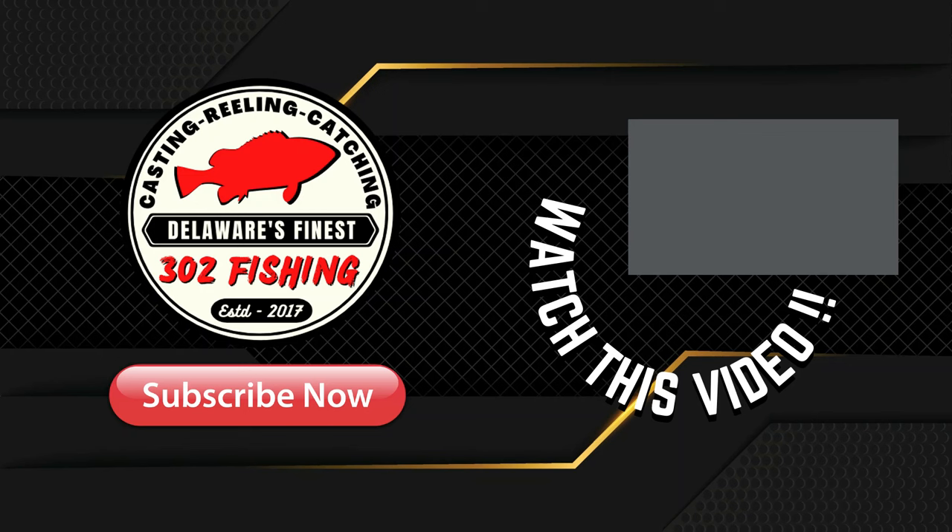I'm hoping you guys liked that video. If you did, give me a big fat thumbs up. If you haven't already subscribed, hit that subscribe button and click that notification bell so we can inform you of all our future episodes. You can follow me on Instagram at 302fishing. Drop a comment below — let me know what you think about this video. I'm hoping you guys had a great weekend and I hope to get to see you next weekend. Bye.